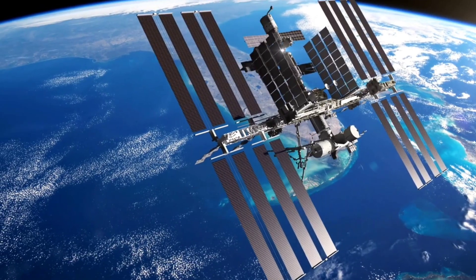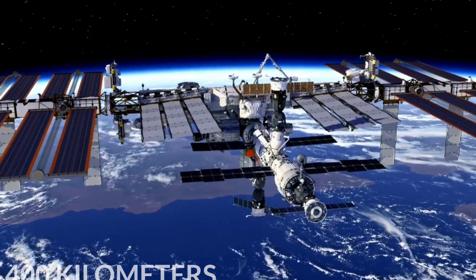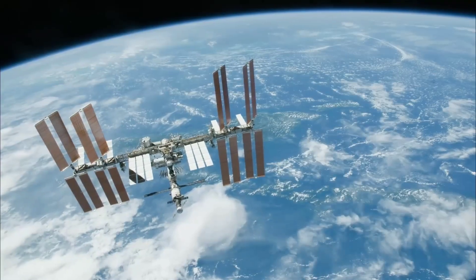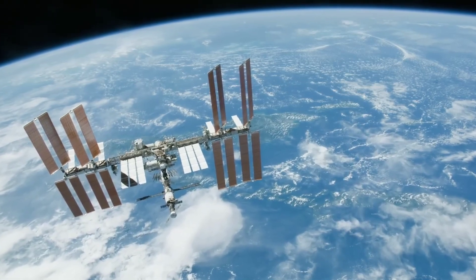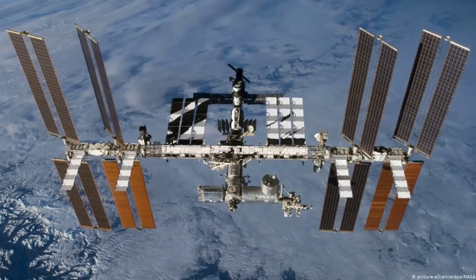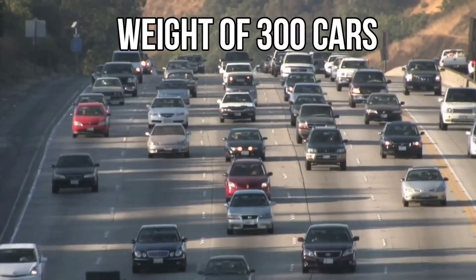This is the International Space Station, which is located 400 kilometers above the Earth's surface in space. It has been orbiting our planet continuously for the past 23 years. Although it appears small, its size is comparable to a football stadium, and it weighs about 420,000 kilograms, roughly equivalent to the weight of 300 cars.